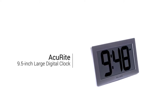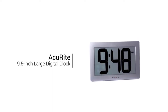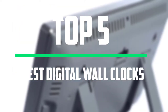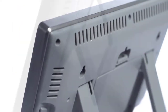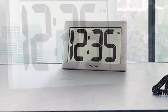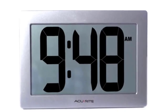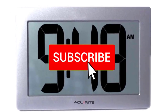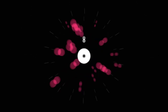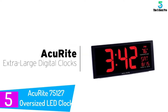Welcome to our new video. Today we've decided to review the five best digital wall clocks. We ranked these products based on many hours of research and testing, picking the five best options available on the market. The list is based on their popularity, quality, price, durability, and user opinions. If you need more information, please check the link in the description below and make sure you subscribe for more videos.